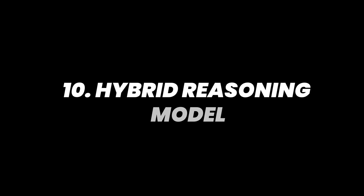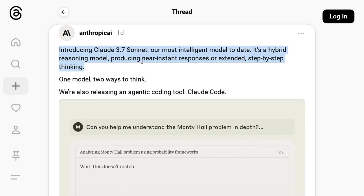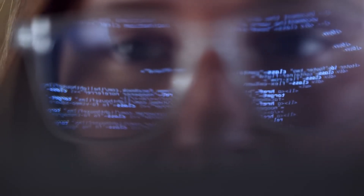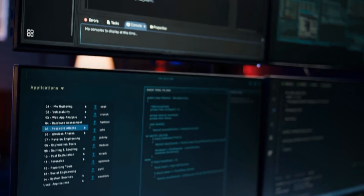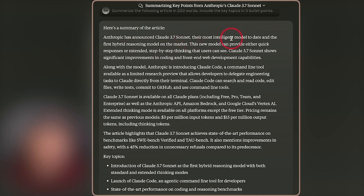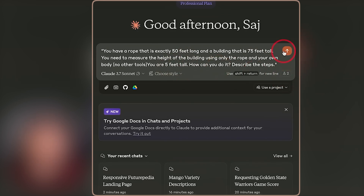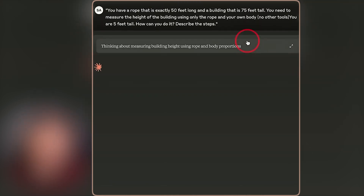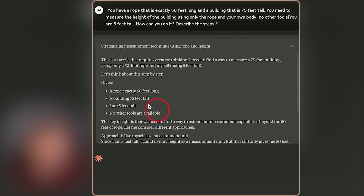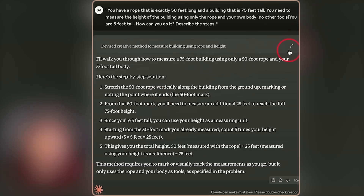Number 10: hybrid reasoning. The first amongst its unique features is hybrid reasoning. This feature allows the model to switch between quick responses for simple tasks and detailed step-by-step reasoning for complex problems. This flexibility enables users to choose the depth of response based on their specific needs. Its thinking mode provides a transparent breakdown of its thought process, showing users how it arrives at specific answers. This transparency helps users understand the AI's reasoning and builds trust in its responses.